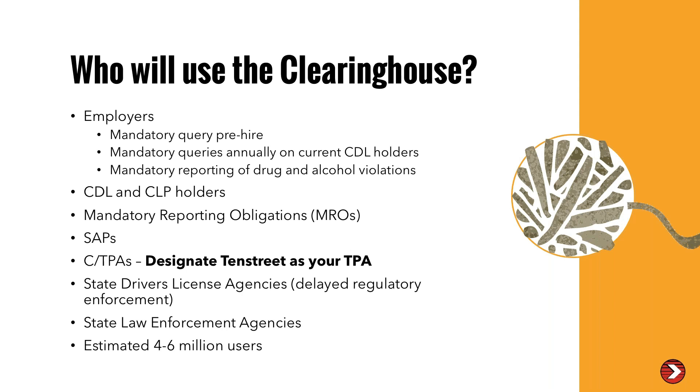State law enforcement agencies will be able to access the clearinghouse in real time — for example, if they pull a driver over and want to see if there is any information on them in the clearinghouse. They estimate that somewhere between four and six million users will be using this clearinghouse. It's definitely very complicated with a lot of moving pieces, and the clearinghouse has been very limited in the information they give out.